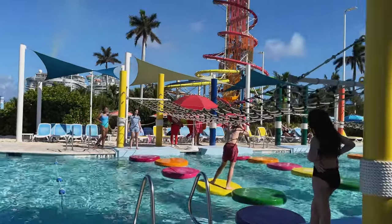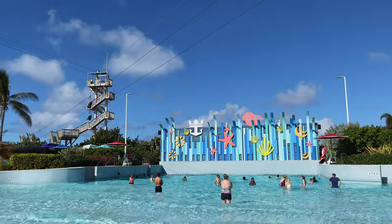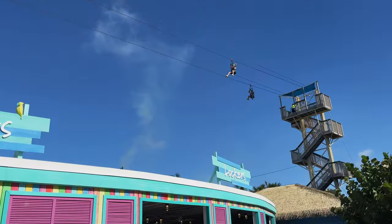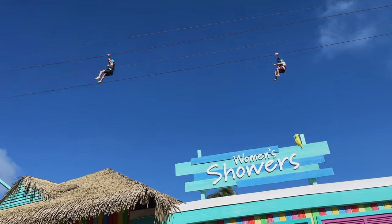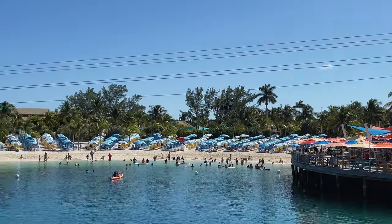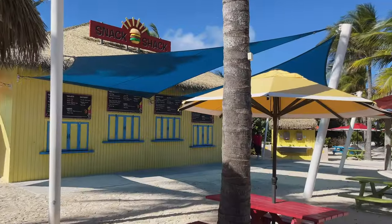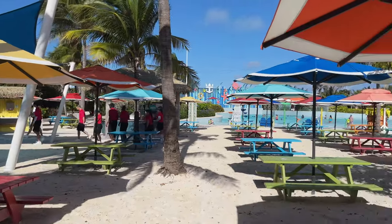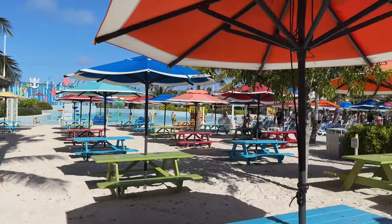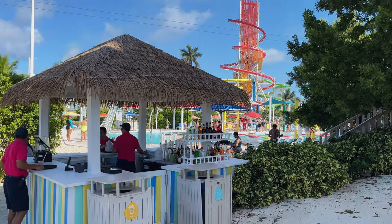There is also a 1,600-foot long zipline course where you'll crisscross the island and soar high above the harbour. The zipline admission can be purchased separately or bundled with your admission to Thrill Park. Within the water park area, you'll also find a snack shack serving complimentary burgers, hot dogs, salads and more, and a bar where you can grab a drink at an additional cost.